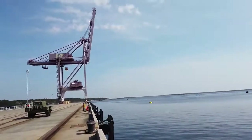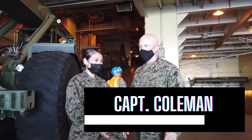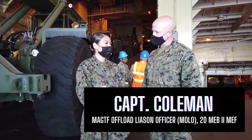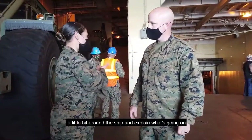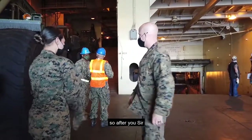Look at that beautiful water. Beautiful, beautiful day out. This is really steep. I'm Captain Coleman. I'm the mobility officer and also the MOLO for this MPF exercise that we're doing for Op Log X. So Captain Coleman is actually going to show me a little bit around the ship and explain what's going on. So after you, sir.